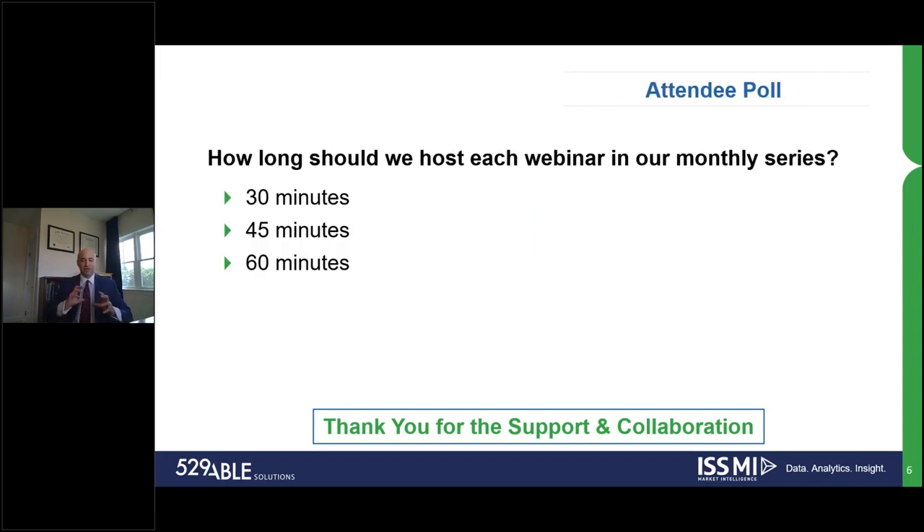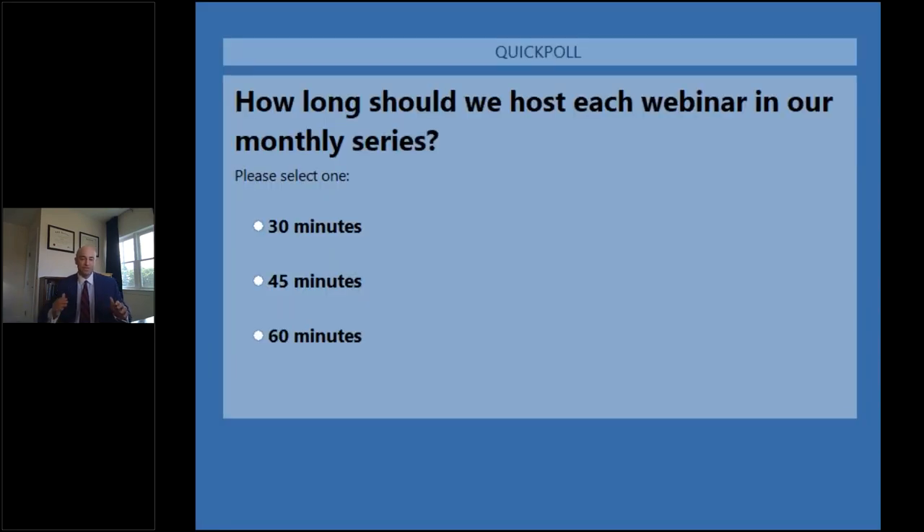Before we jump in, as we try to make our webinar series as aligned as possible with the needs of attendees and the industry and all the different people who work within it, we wanted to ask a question about our ongoing webinar series — whether we should do 30 minutes, 45 minutes, or 60 minutes — just to make sure we get your feedback.